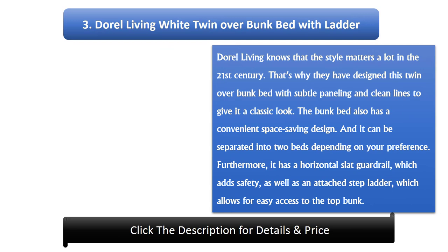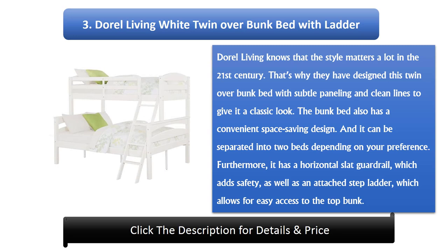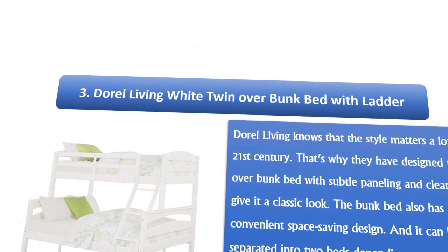Number 3: Dorel Living White Twin Over Bunk Bed with Ladder. Dorel Living knows that style matters a lot in the 21st century. That's why they have designed this twin over bunk bed with subtle paneling and clean lines to give it a classic look. The bunk bed also has a convenient space-saving design, and it can be separated into two beds depending on your preference. Furthermore, it has a horizontal slat guard rail, which adds safety, as well as an attached step ladder, which allows for easy access to the top bunk.